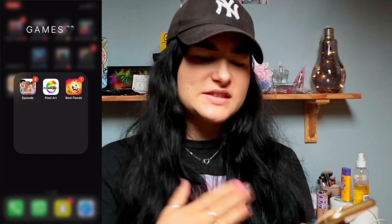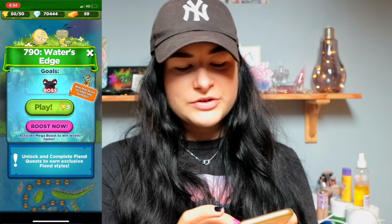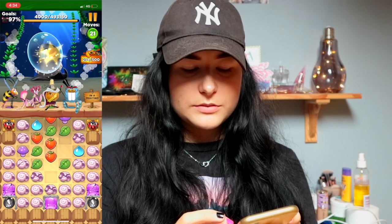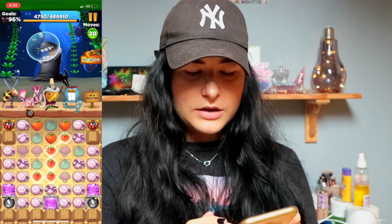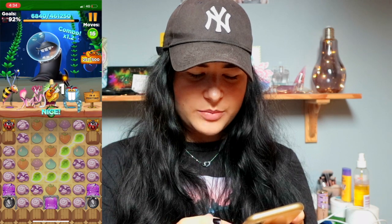Then we have a folder called Games, which I barely use. I have Episode, which I played a few weeks ago. I have Pixel Art, which I mostly do on my iPad. And I have Best Fiends — oh my god, I am obsessed with Best Fiends, it is so freaking addictive. As you can see I'm at level 790. They did not sponsor this video, I'm just obsessed. I've had it for a few years, deleted it once, then re-downloaded it — it's a really fun game to pass time when you're bored.